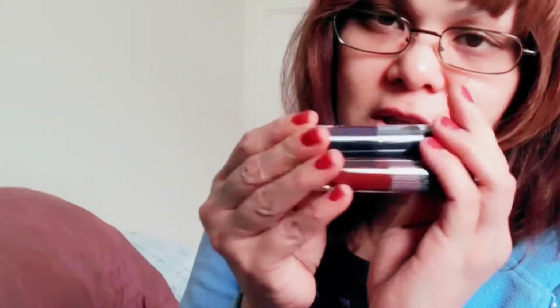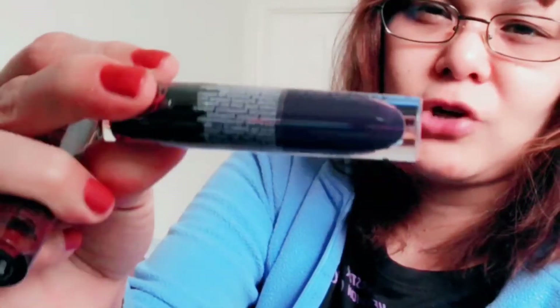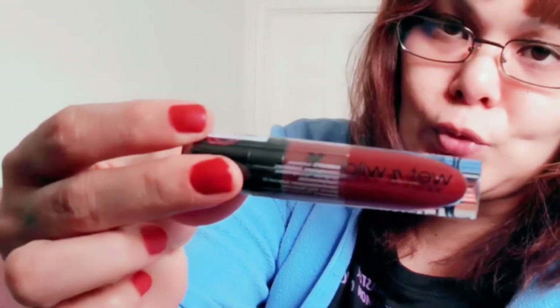I also got the matte lipsticks from the Rebel Rose collection — Deviant Damsel, which is a dark purple, and in the shade Kiss of Death, which is a dark brownish maroon.